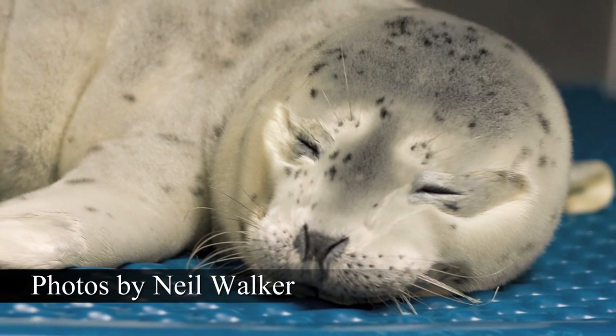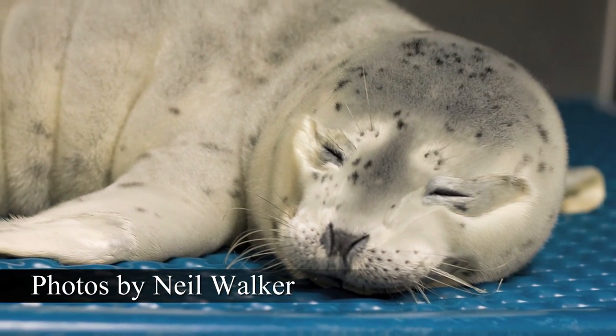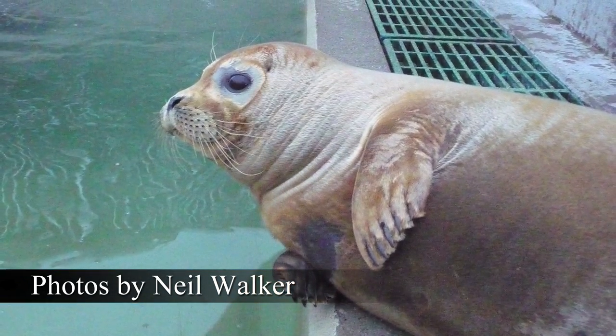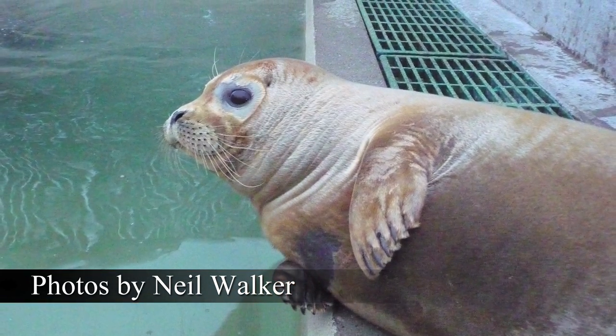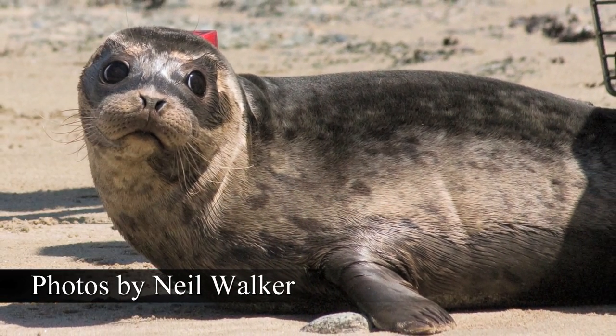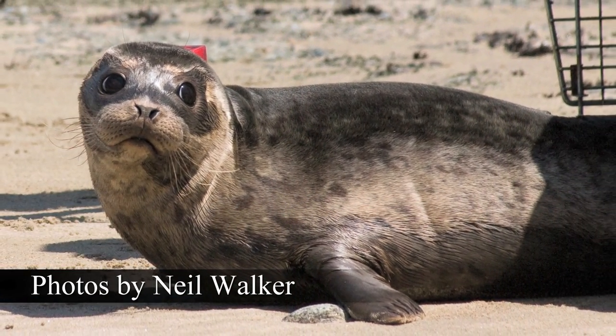Can you tell us about what the mission of the center is? The mission of the Marine Mammal Center is the rescuing and rehabilitation of marine mammals. The center is also doing scientific research, as well as educating the public about marine mammals, their health, and the health of their environment — the ocean.